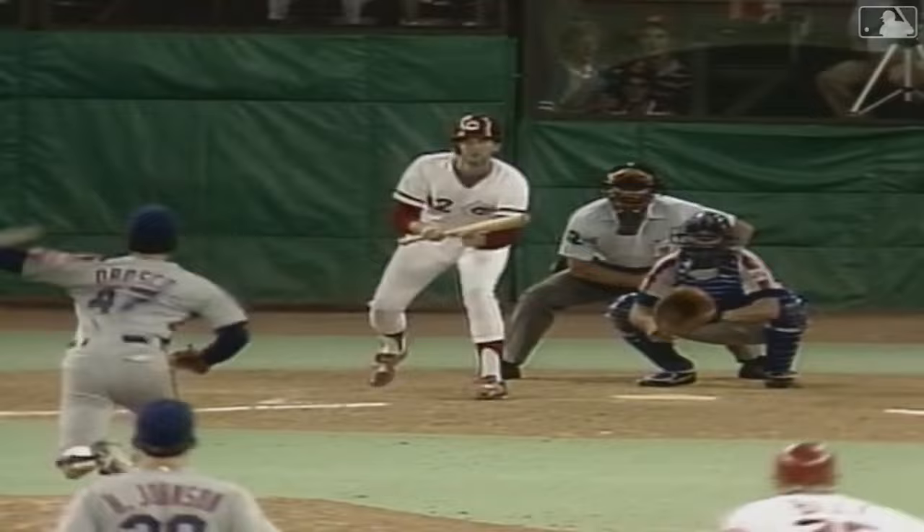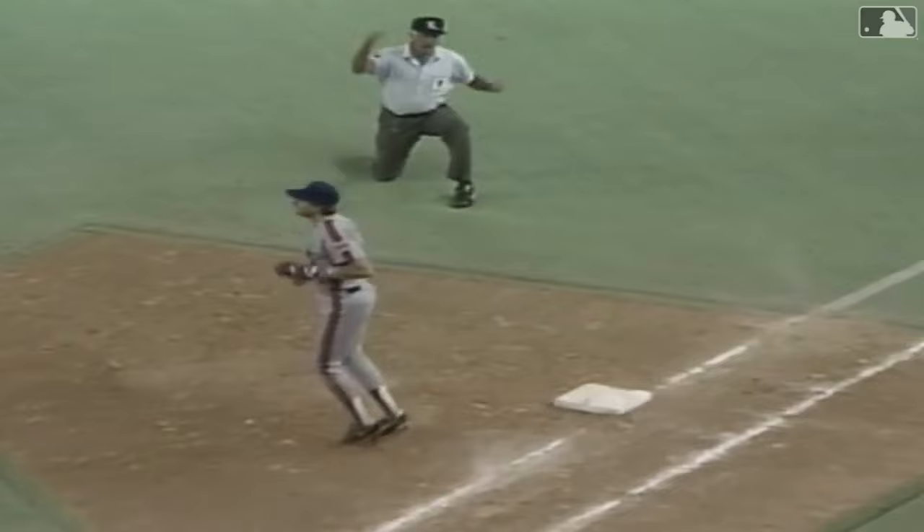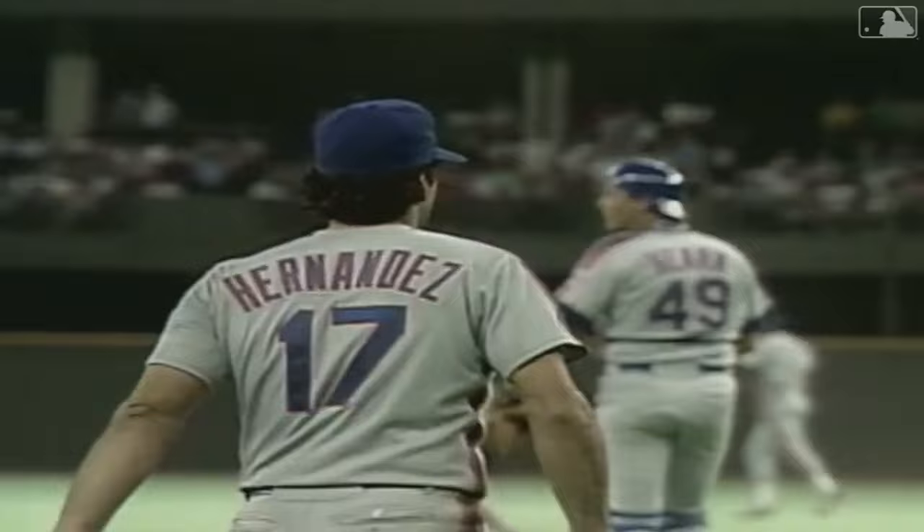And it's a line drive caught by Hernandez. What a play as he snow cones it. Keith Hernandez, a man with a golden glove. And Hernandez sneaking even closer. The ball is butted to Hernandez, an easy play at third — they get the force play. Carter's throw to first is in time: a double play. So Hernandez, another one of those great plays.